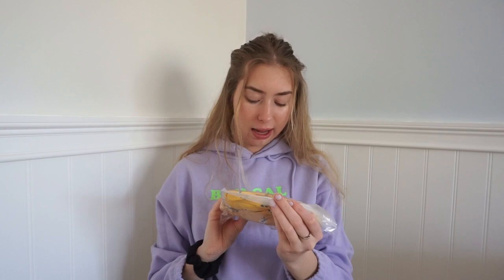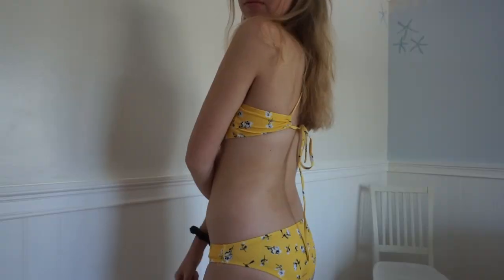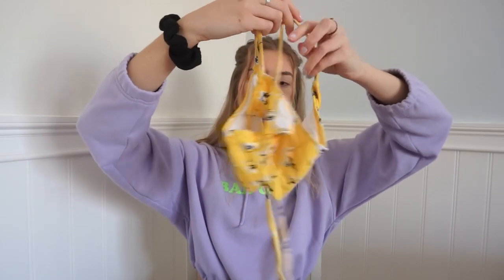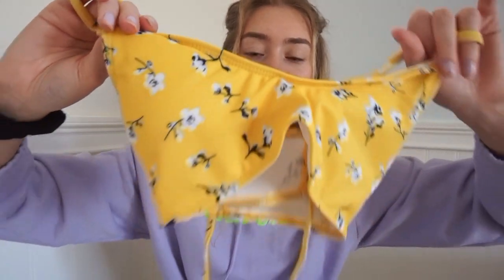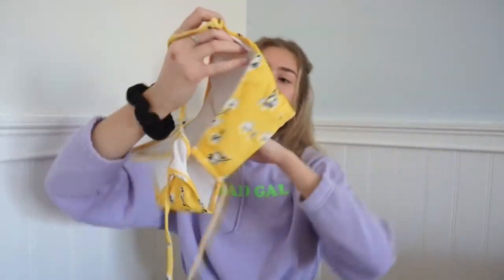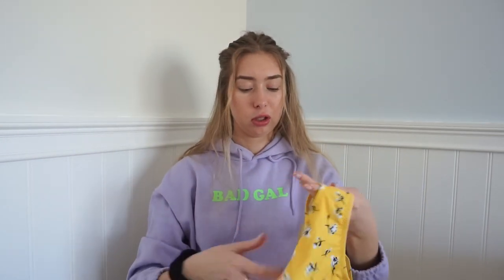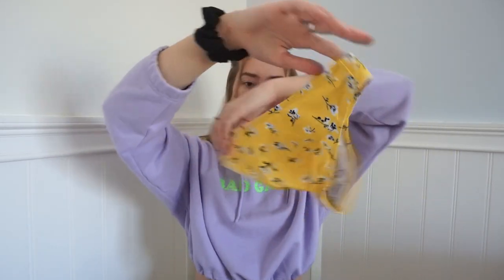This next bikini is a size small and it's a yellow crisscross-in-the-back style. It's untied right now but when you see me try it on you'll see how it looks better. It has these white flowers on it. I think this is really cute and I really like the color yellow. The bottoms are just regular bottoms, nothing special.